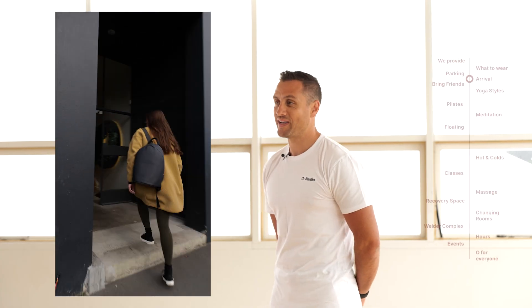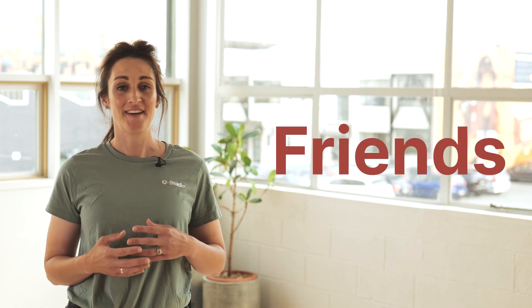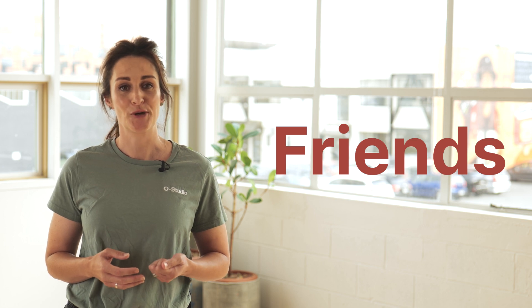On arrival come on up the stairway and make yourself known to our team member at the front desk and we'll look after you and guide you to your service from there. Bring a friend to O Studio — some of our services are so much more enjoyable when you're doing it with someone you enjoy.